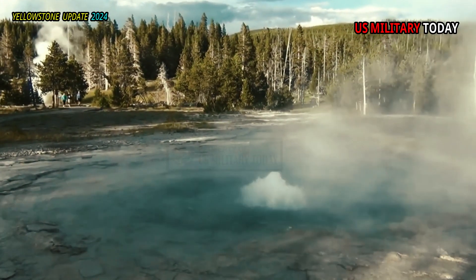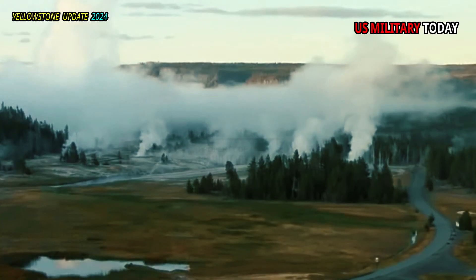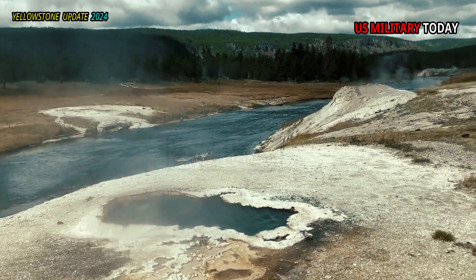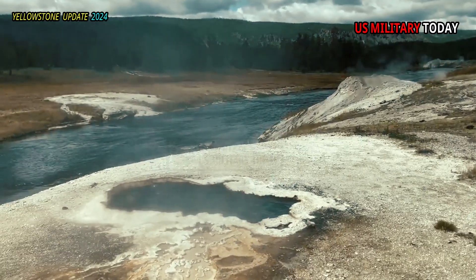Even rarer is the Yellowstone Sulphur plant, which requires a thermally affected area that is neither too hot nor too cold and grows only in the mostly barren open ground along the Firehole River.